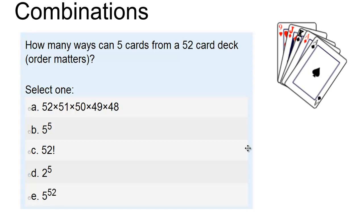So the question is, how many ways can 5 cards be dealt from a 52-card deck? Once again, order matters. And so is it 52 times 51 times 50 times 49 times 48? Is it 5 to the exponent 5? 52 factorial, meaning 52 times 51 times 50 all the way down to 1? 2 to the exponent 5, or 5 to the exponent 52?